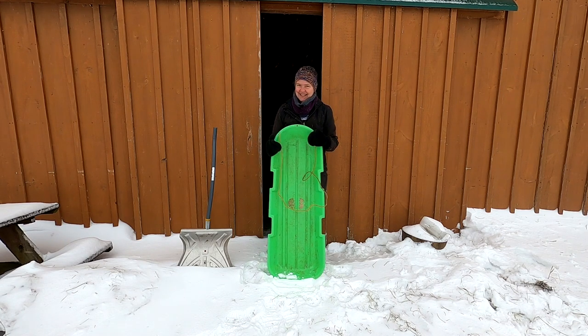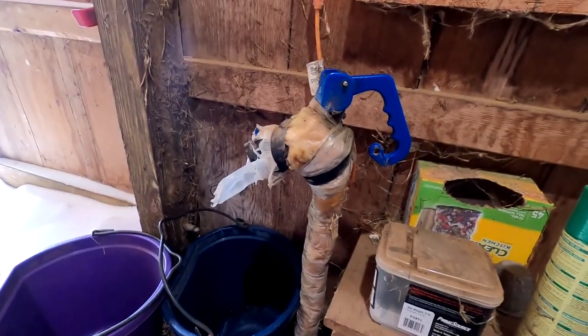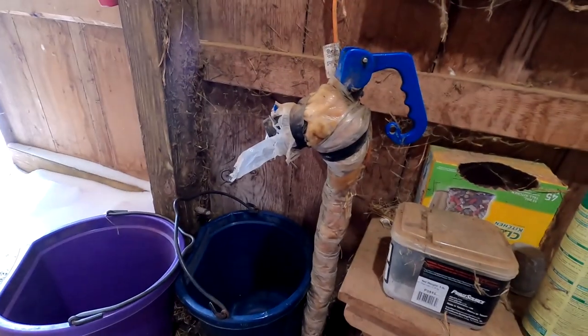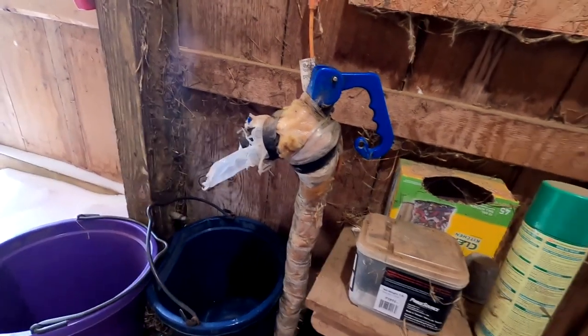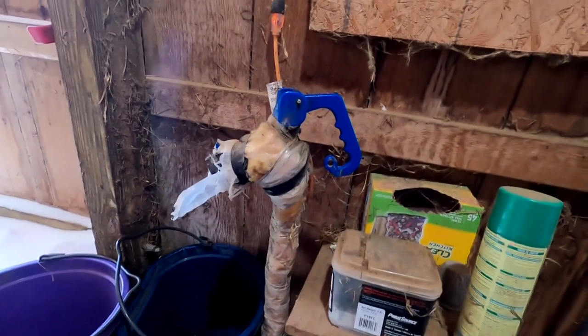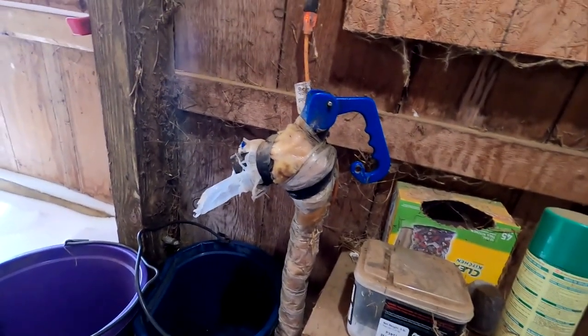This is the water source for the barn — the hydrant. We have an electric wrap that goes around the entire base and that prevents it from freezing. When the power goes out we have to put the generator to this first and foremost, especially in cold weather. Having that electric wrap has been a really big help.